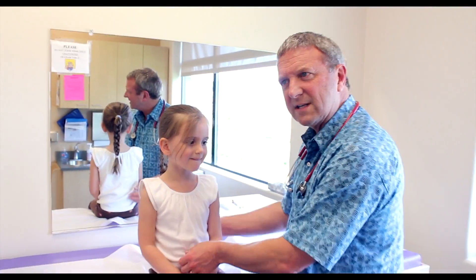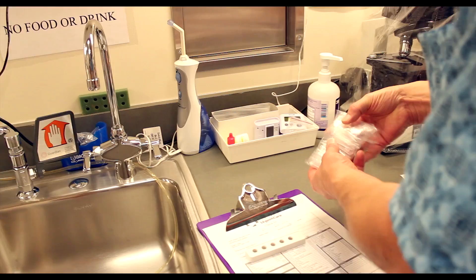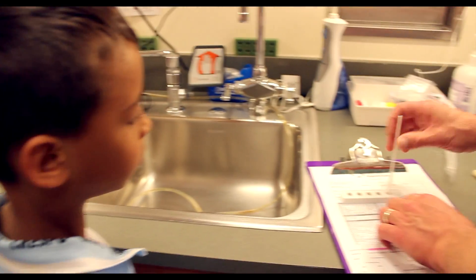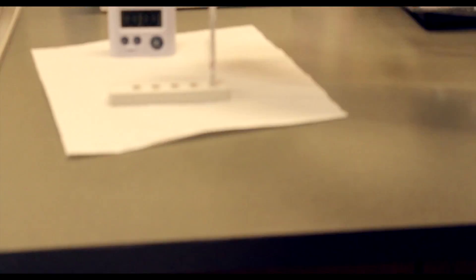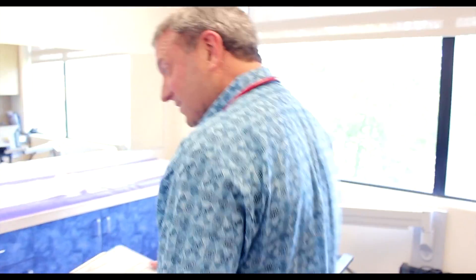You don't have a rash. Sometimes with strep you'll get a fine bumpy rash — it's called scarlatina — but I've looked her over pretty carefully already, so I know she doesn't. We're going to have your very own rapid strep test kit. This is the little swab, and it was on a timer. If we have two lines that are red, then we'll know it's positive. Okay, so it's positive.